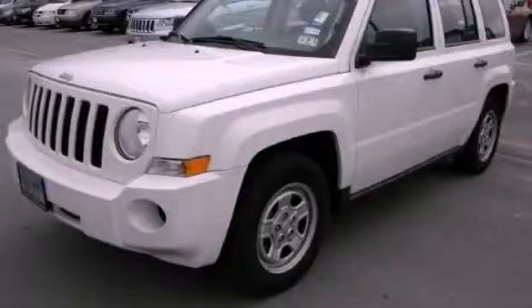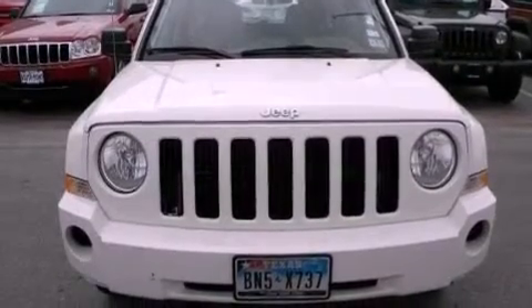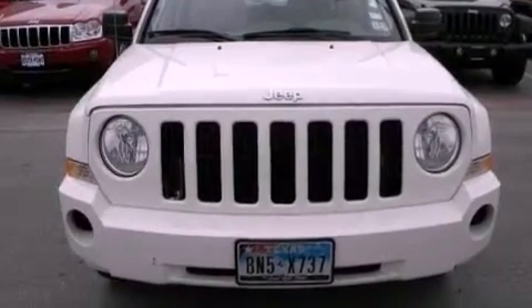This is a 2010 Jeep Patriot — functional utility for a modern lifestyle. It features a 2.0-liter four-cylinder engine and an automatic transmission.